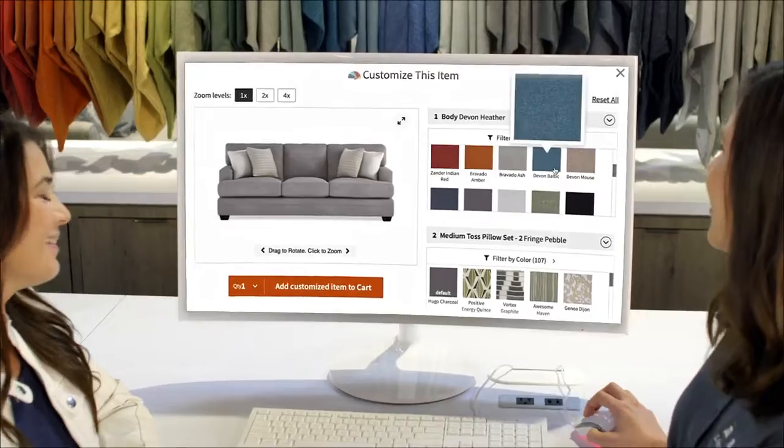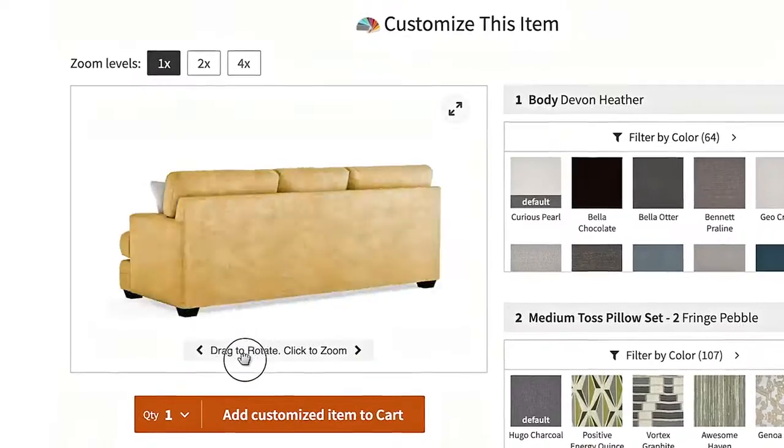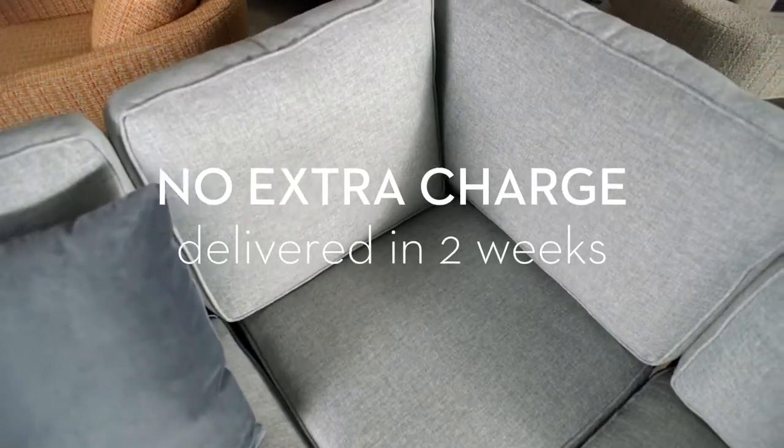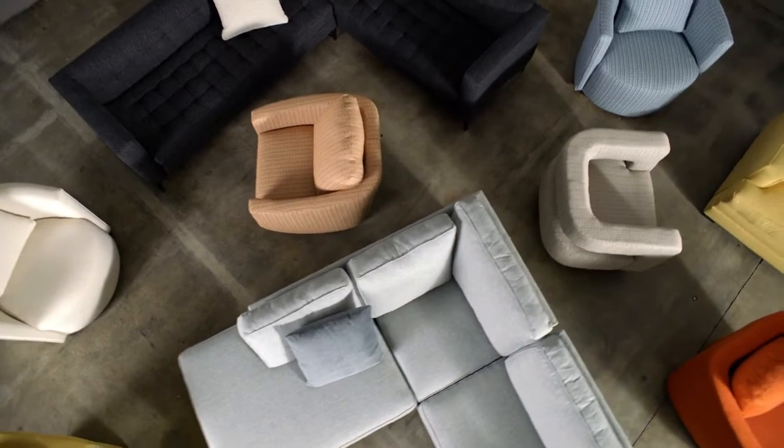Select your custom fabrics and even preview your design. Best of all, there's no extra charge, and your living room is ready in as little as two weeks. Visit livingspaces.com or a location near you to create your unique look.